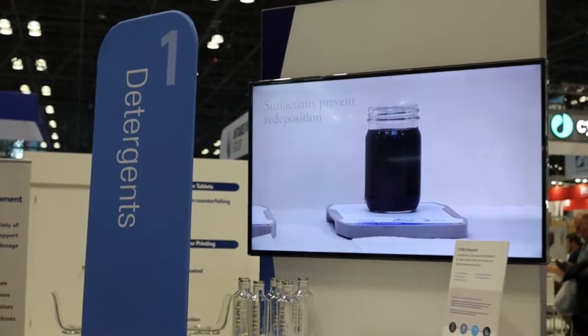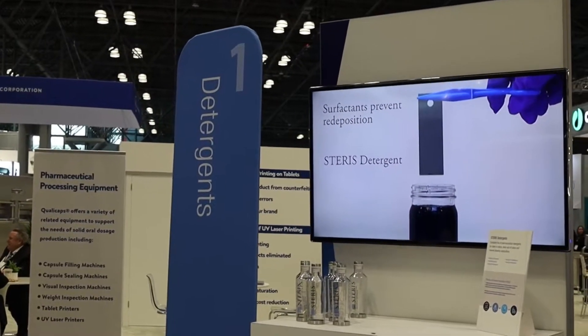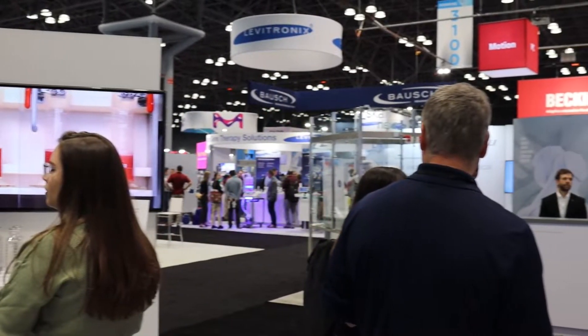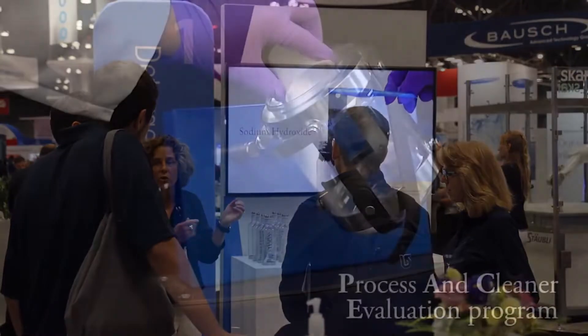Starris provides products and support for every step in your process. It starts with choosing the right detergents for the first step in your sterility process. Starris offers a wide range of detergents as well as a support program to ensure you're making the most efficient choices for your facility.